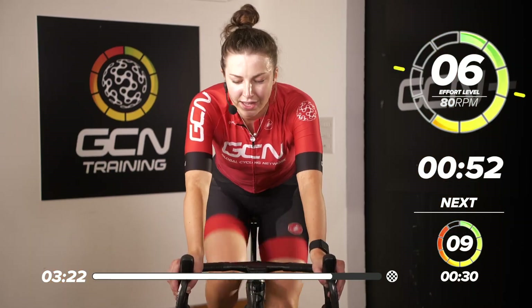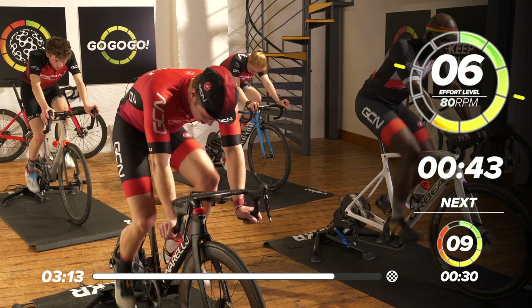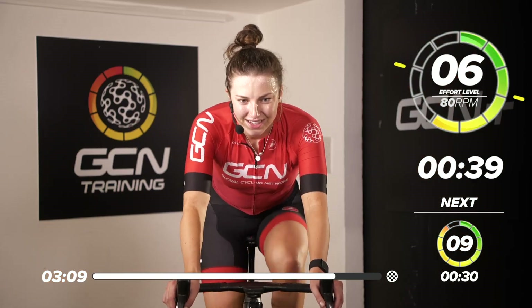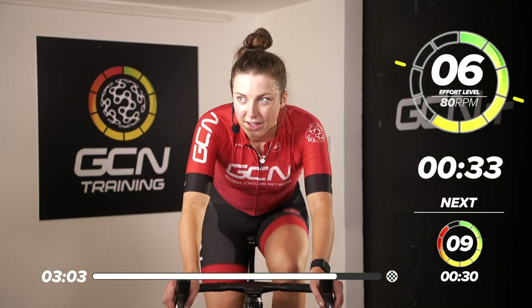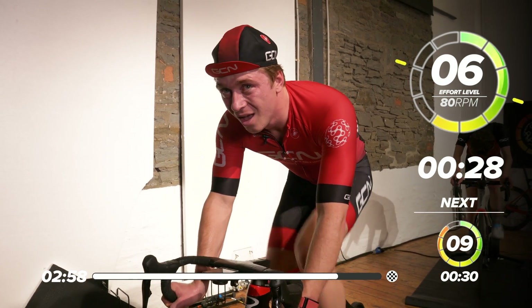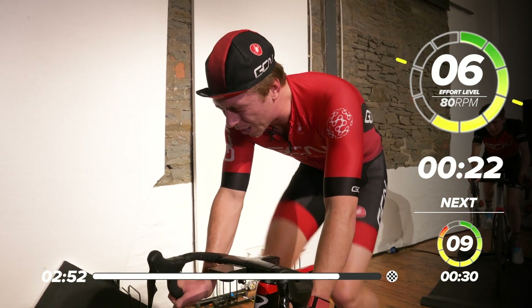We've got one more sprint, then another one-minute effort, and then we're done — great work, everyone. I'm starting to suffer now — if I'm going to be really honest, I'm really starting to suffer, but I'm not even — I'm closing my eyes, concentrating on the effort, just waiting for you to count in. We've only got two more hard efforts left. That's what I like to hear — it's going to hurt, that's what we want.